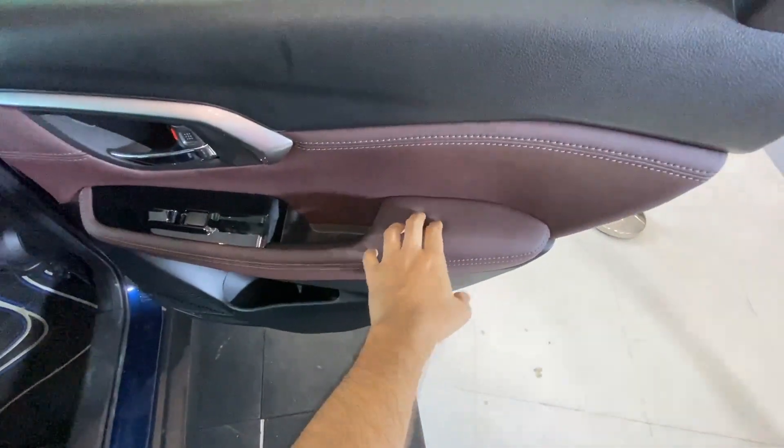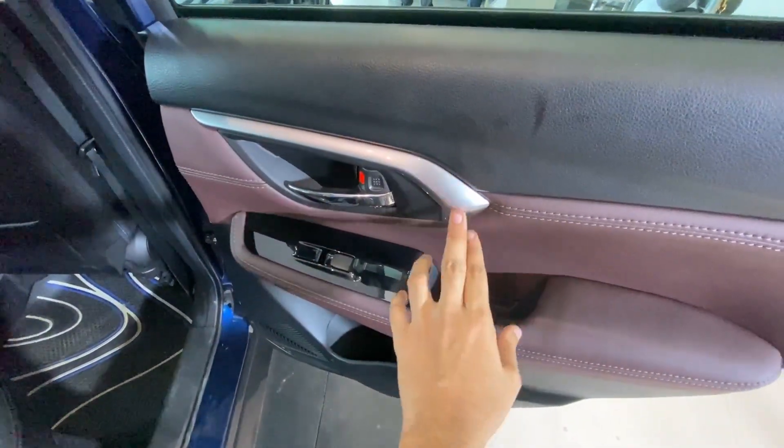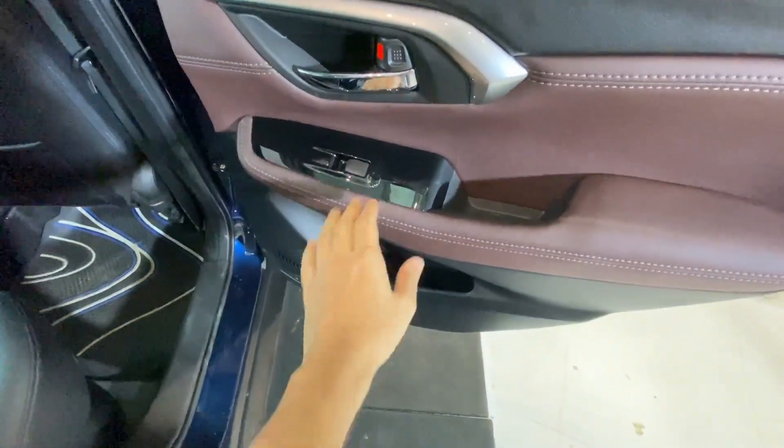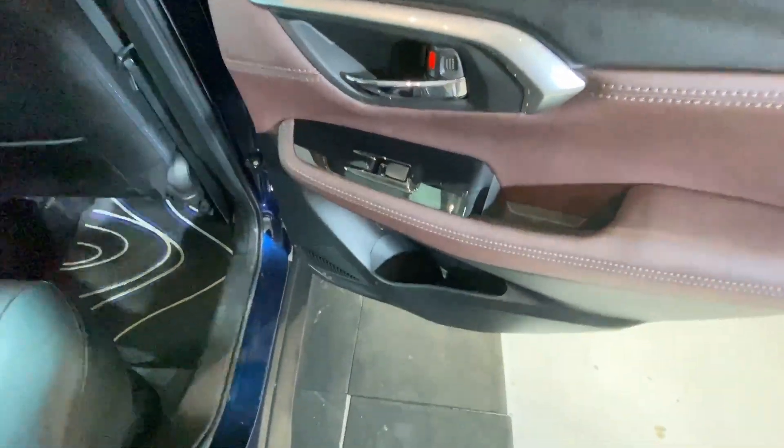The rear doors have a really premium finish. You get soft-touch leatherette finish with dual stitching, a glossy silver accent, chrome door handles, piano black finish, power window switch, a bottle holder, some space to keep your phone, and a speaker placement.